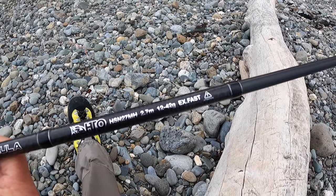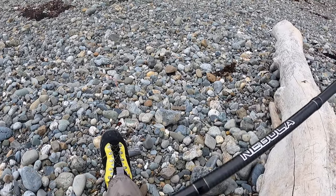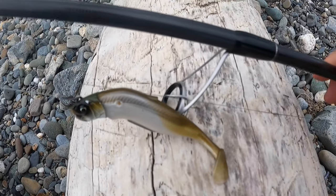New rod day — gone for the HTO Nebula again on the 12 to 42, so looking forward to giving this a few chucks. Got it from Ben at the Art of Fishing — no affiliation. Excellent service. Ben's got a rod selection service where you put in the details of what you're looking for and it gives you some options. I put in all my details and we came up with the rod I'd just broken, so I had the right rod in the first place.